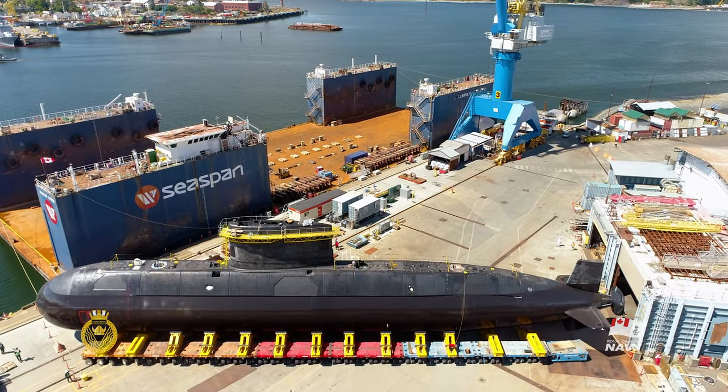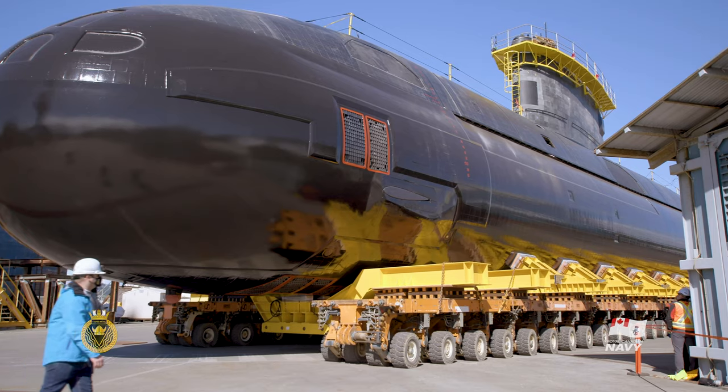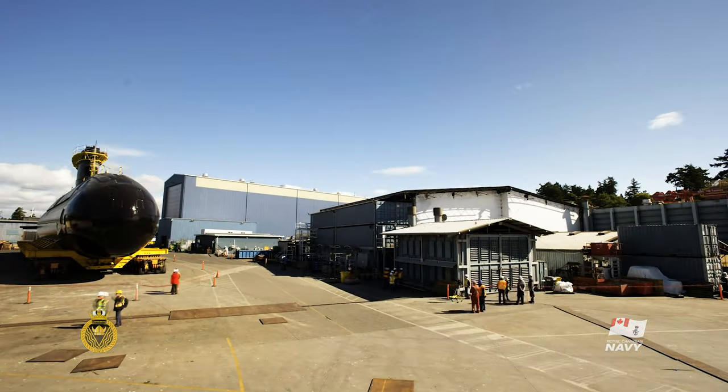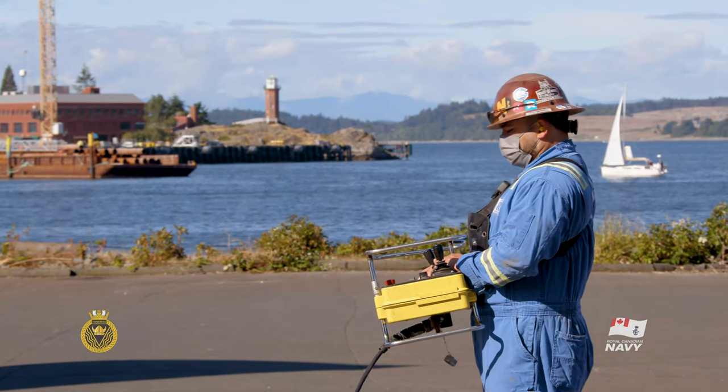The submarine rolls out of the purpose-built repair facility and has to make two 90-degree turns inside the graving dock. For a 72-meter submarine on self-propelled platforms being handled by an operator with something no larger than a tablet, it's pretty amazing.